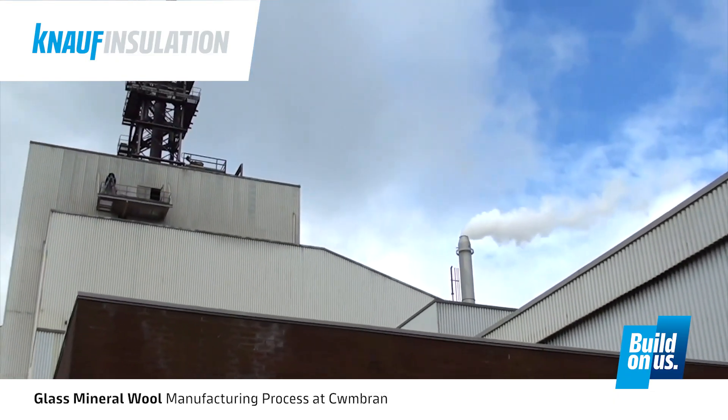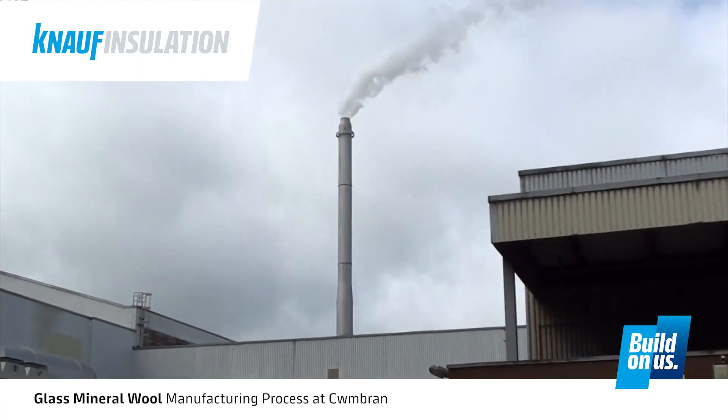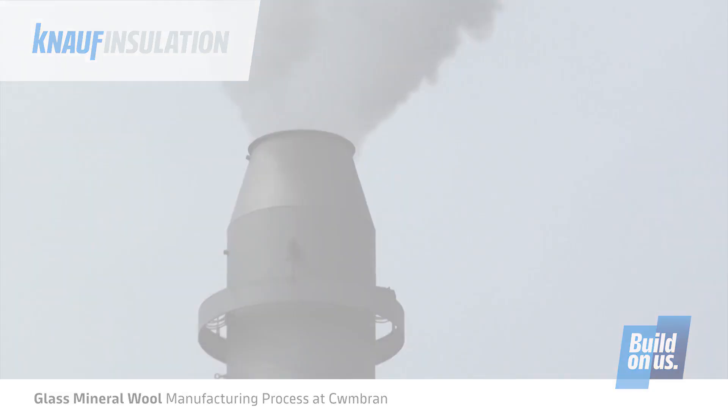Therefore, if you look at the stacks, there is very little being emitted, and what you see is essentially steam. We work closely with the Environment Agency to ensure the rigorous standards are maintained and complied with.